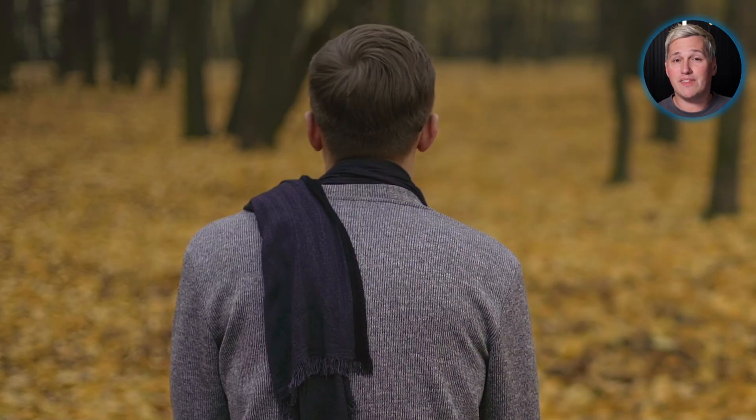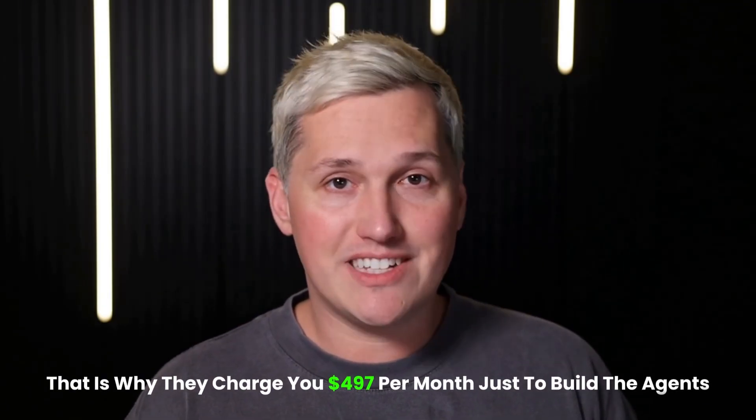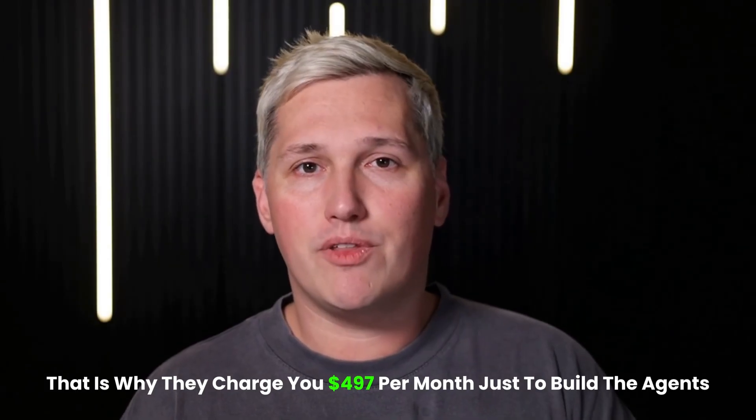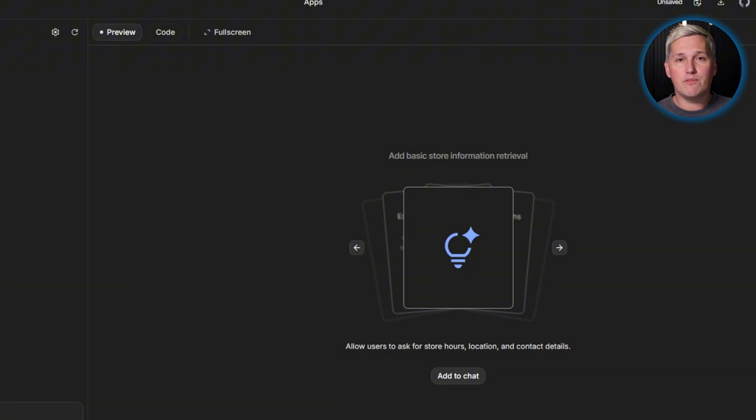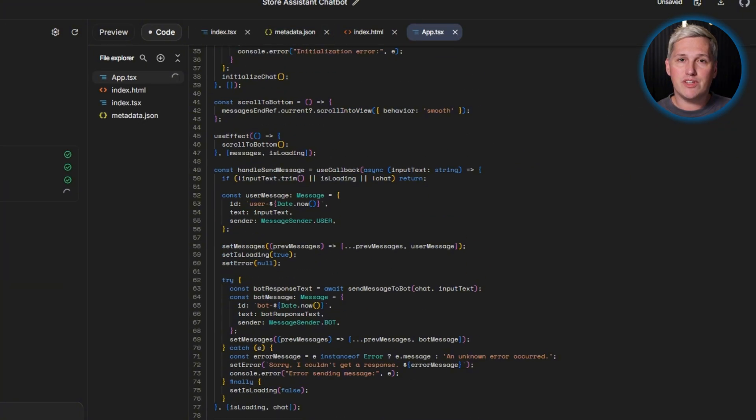Most of these are one- to five-person teams too busy doing actual work to answer phone calls consistently. They miss inquiries during job sites. They lose weekend business. The expensive platforms know people want to sell voice solutions to these businesses. That is why they charge you $497 per month just to build the agents.